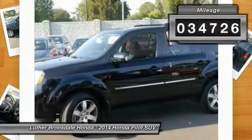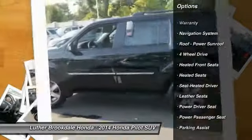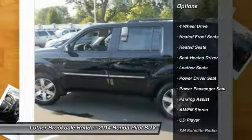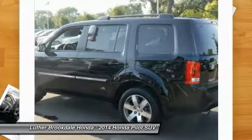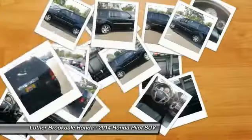Here are some of this vehicle's great options: traction control, power passenger seat, four-wheel drive, navigation system, DVD system, anti-lock braking system, third-row seat, heated seats, XM satellite radio, and power steering.